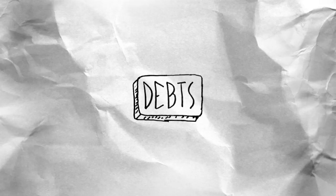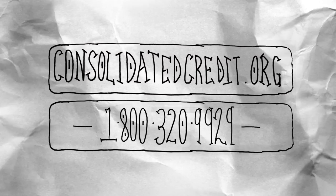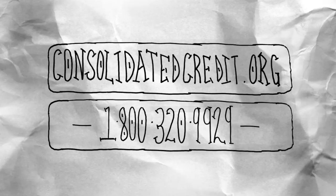So if you're struggling to get ahead of your debt, we can help. Call Consolidated Credit today for a free debt evaluation with a certified credit counselor. Together we can find the best solution so you can finally beat your problems with debt.